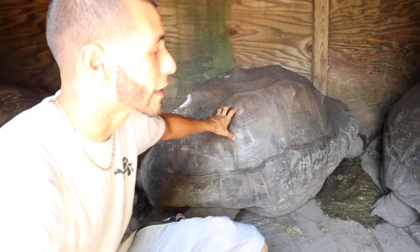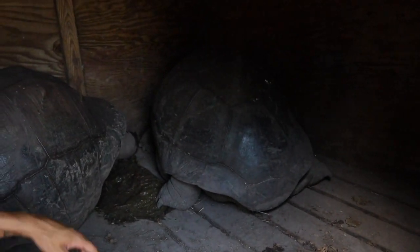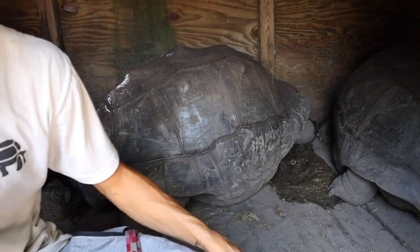He also has these giant Aldabra tortoises right here — definitely going to get some babies very soon. We lost ours that were inside the barn during the fire, and it's going to be really cool to purchase some more babies so that one day, about 30 years from now, they'll be this big. Some awesome giant tortoises — the second largest tortoise in the world.